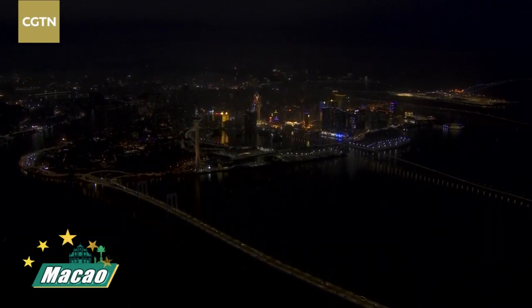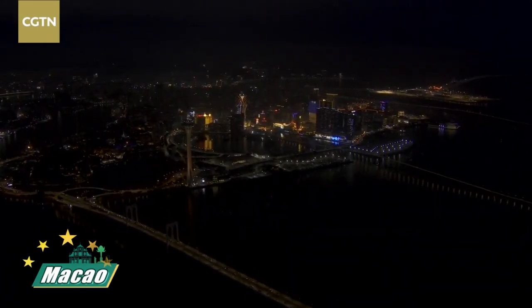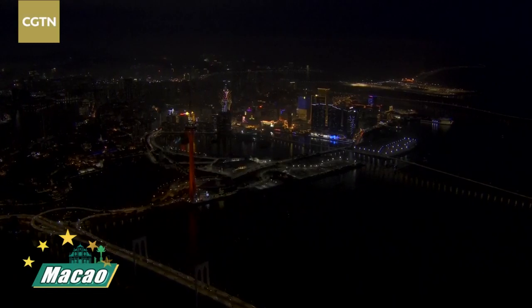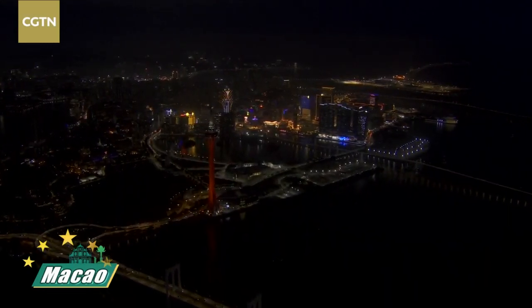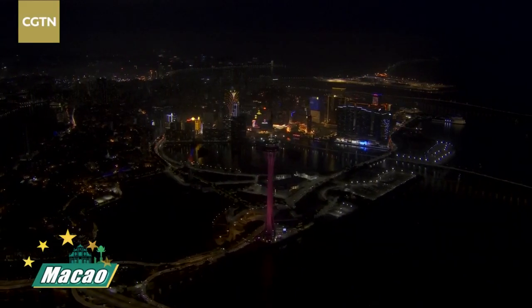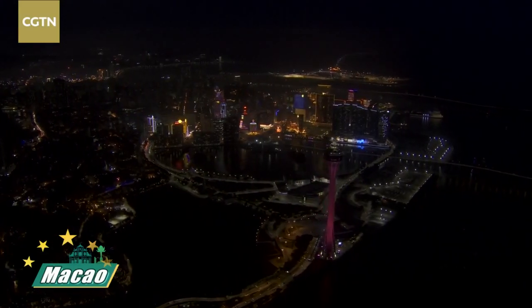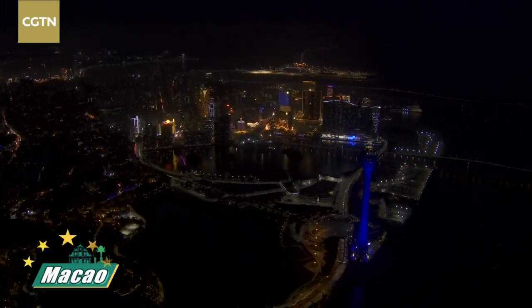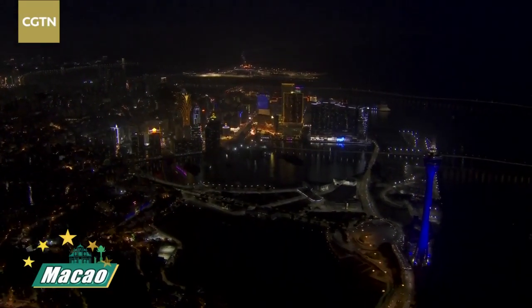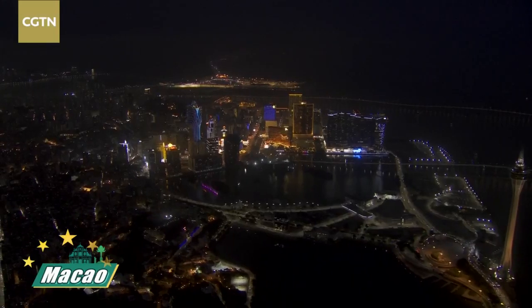Now we're officially above the Macau Peninsula. Down below you can see two bridges - those are the ones I talked about just now, connecting the Macau Peninsula and the extension islands of Cotai and Taipa. And over there you can see the Macau Tower - very beautiful, changing its colour once again, now it is blue. If you come over and you are not afraid of heights, definitely go do the sky jump.